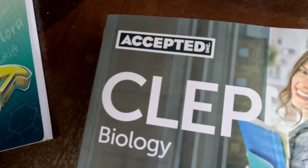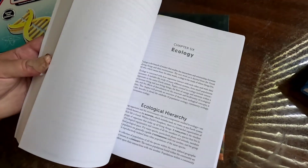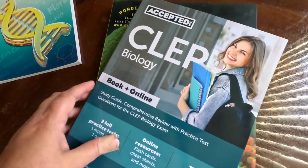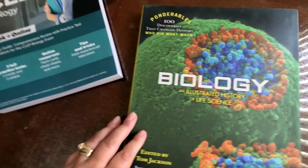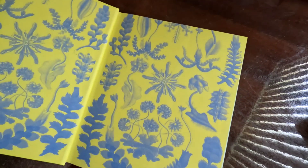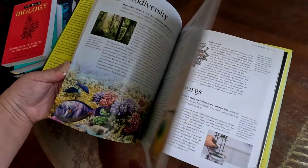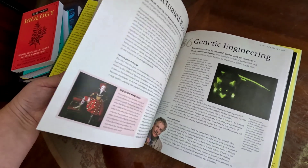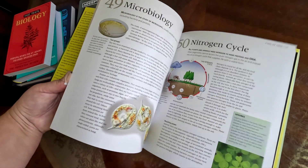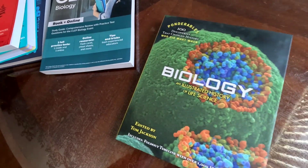We have the Biology CLEP book, which comes with the book and an online program covering how to take the CLEP tests, all the study guides for biology, and practice tests. We're going to attempt that at the end of the year and see how it goes. I also got a beautiful large hardcover supplement book — I just couldn't pass it up. It has gorgeous pages, with one or two pages for each topic giving a synopsis and beautiful pictures. I really like this book.